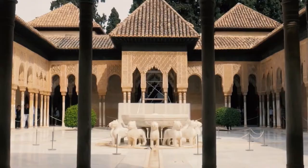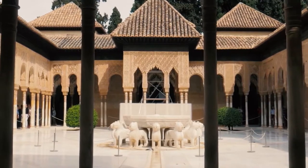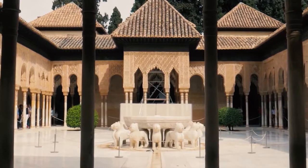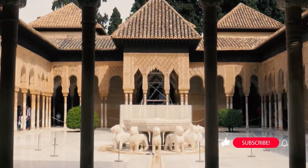And to the Palace of the Lions — a place of recreation, of greater intimacy, for the enjoyment of sultans with their relatives, friends or poets, with a daring architecture, with multiple symmetries and axes.